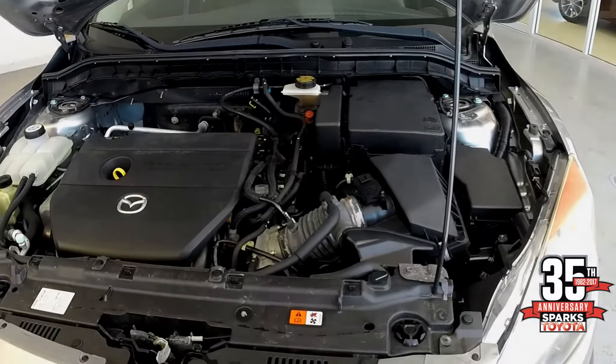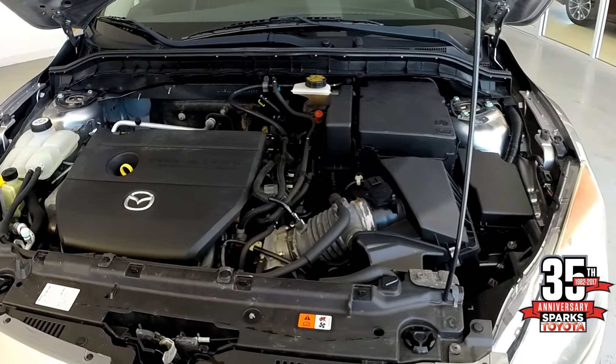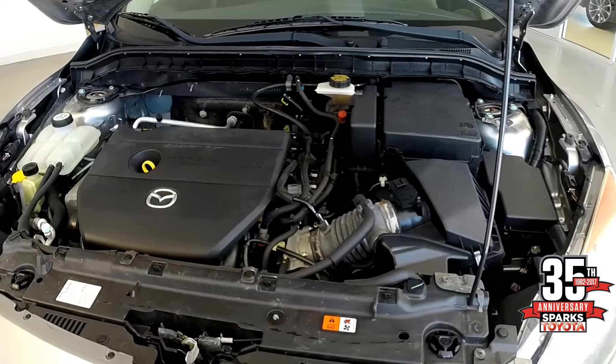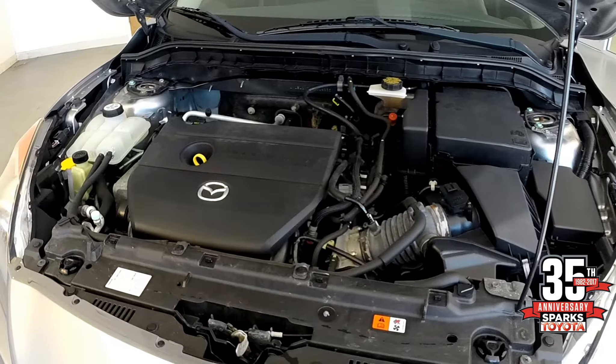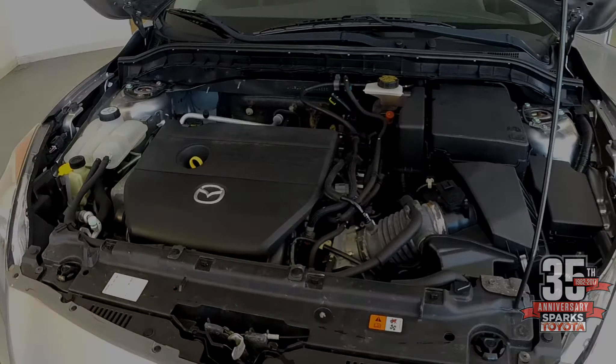This is the power plant — a two-liter four-cylinder engine giving you quite a bit of passing power, while delivering 24 city and 33 highway miles per gallon.